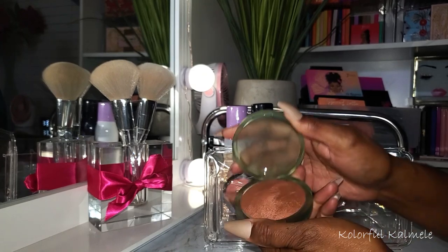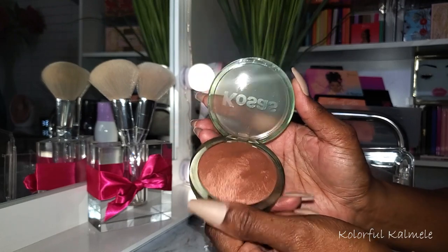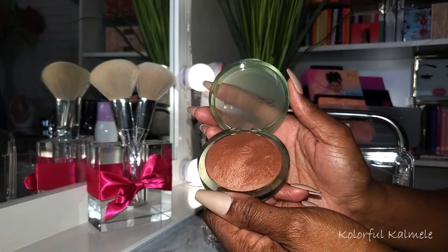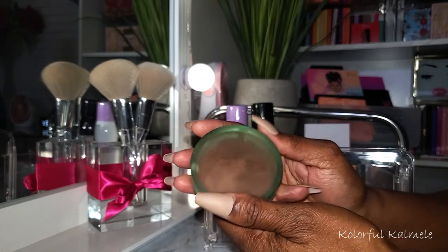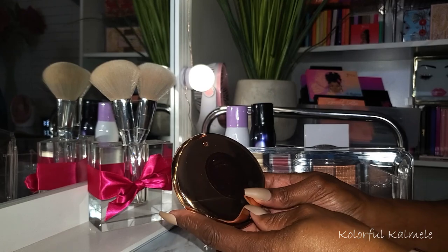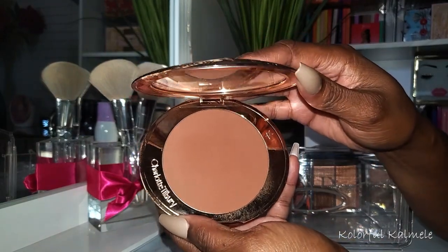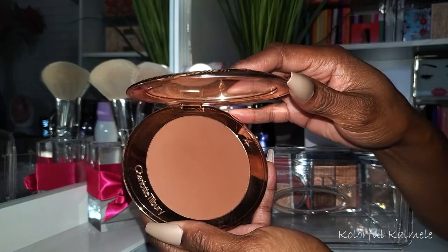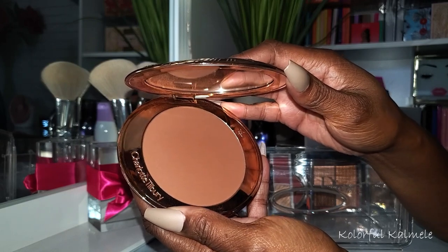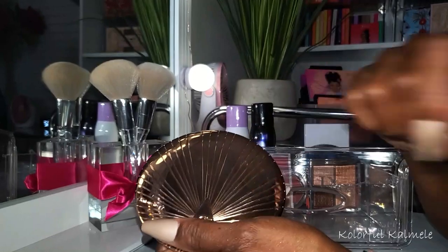Let's take a look at the bronzers I chose. I have the Kosas bronzer in Deep - really really nice, it looks beautiful on the skin, but it smells like fried chicken. I don't know why - maybe it's the oils. It's not off-putting, it just smells weird. Very nice bronzer. I also pulled my Charlotte Tilbury bronzer in 4 Deep, and this one is absolutely beautiful - one of the smoothest, easiest to blend bronzers I've ever used.